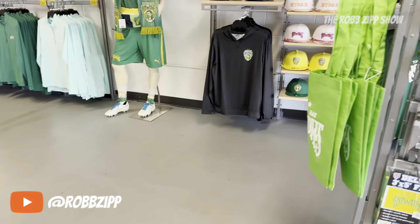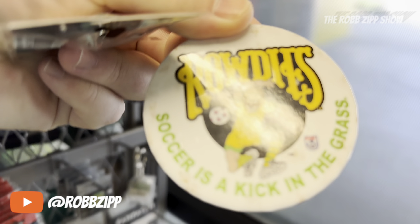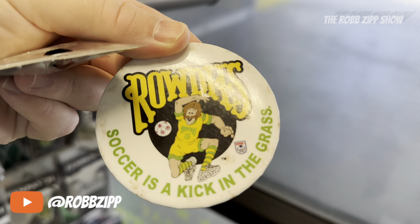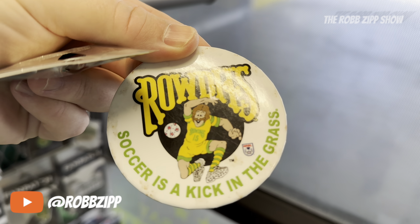Oh man, look at this. This is vintage, with the NASL logo and everything. You guys are actually selling this? Yeah, we have a couple of the old ones. I have to get that. I have to. Three bucks. Come on.